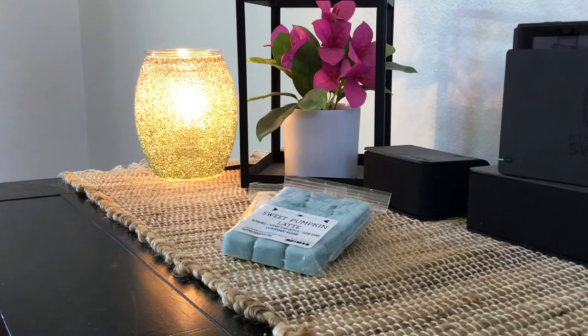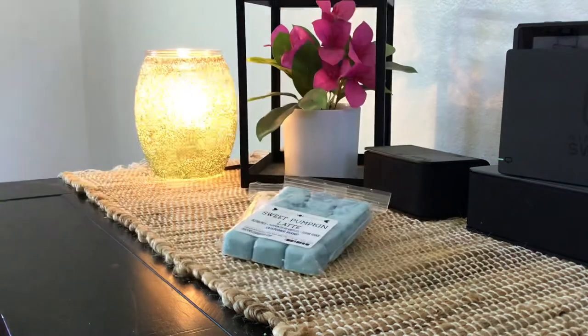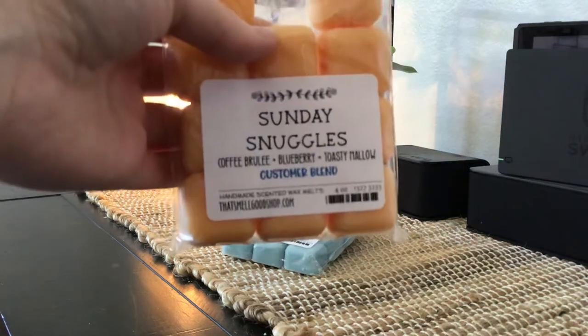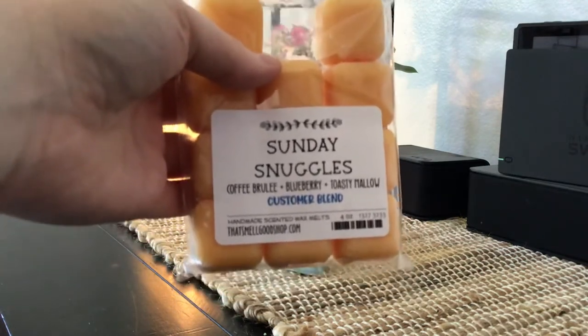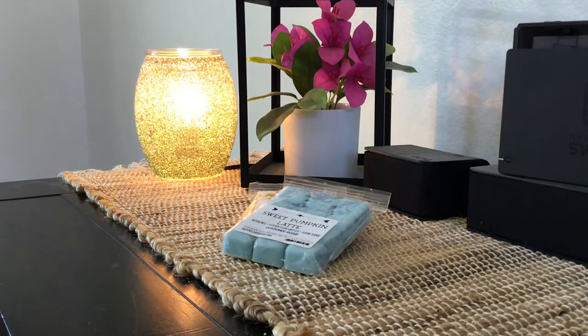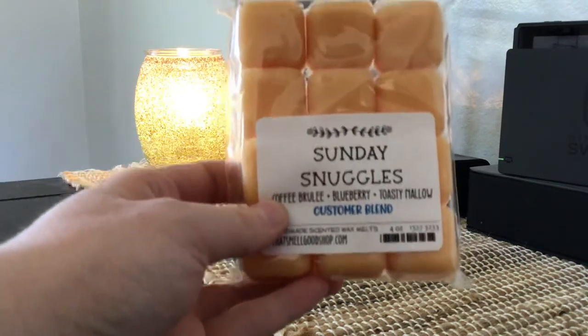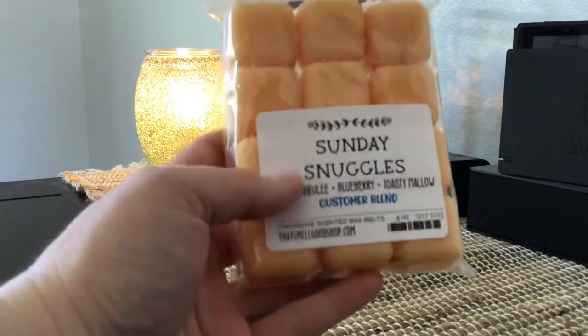The next one is another coffee scent — as you can see, when I made this order I was very into the coffees. This is called Sunday Snuggles: Coffee Brûlée, Blueberry, and Toasty Mallow. This is pretty heavy on the blueberry, but not in a bad way. It's a nice change from the other two that are pretty coffee-heavy. The Toasty Mallow makes it creamy and then you get a hint of coffee. I think this would be a really nice spring coffee blend, around March-April time. I named it Sunday Snuggles because these are scents that make me feel happy.